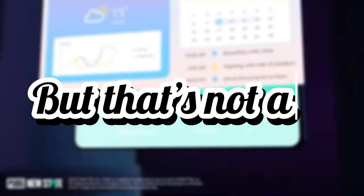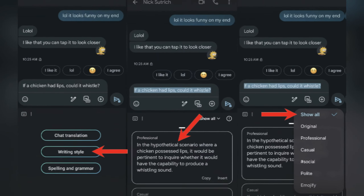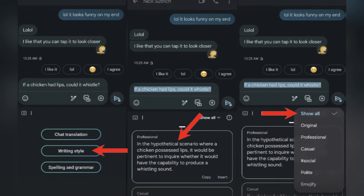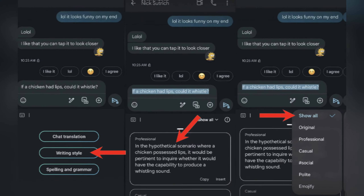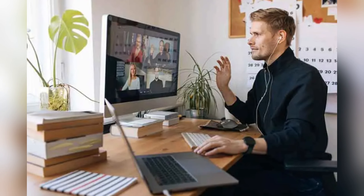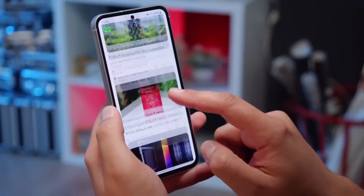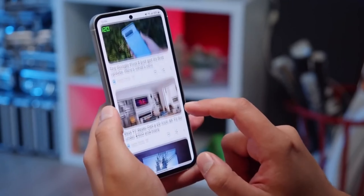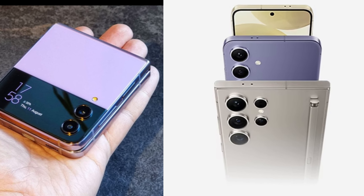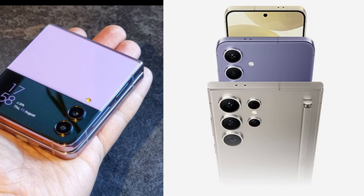The Chat Assist feature has received a significant upgrade. With its composer mode, you just need to input a few keywords and it will generate complete sentences for emails and social media posts — making digital communication much more efficient. And the Suggested Replies feature analyzes chat threads to provide contextual response suggestions. Originally seen in the Galaxy Z Flip 6, it's now gearing up for debut in the S24 series.